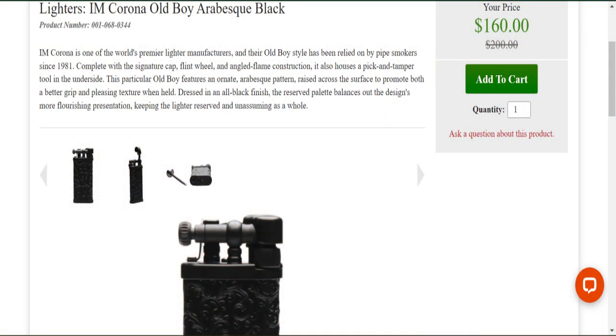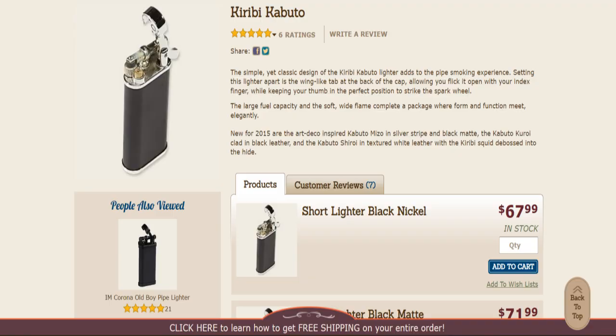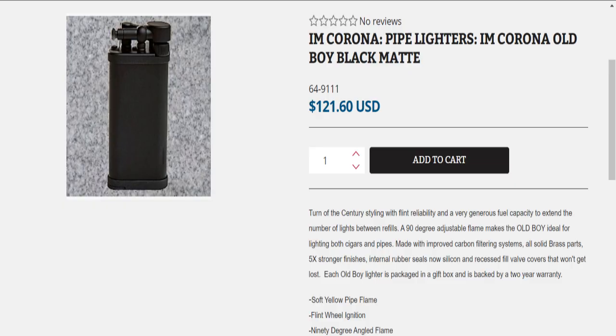Let me quickly go over some of the characteristics of it — I'm not going to cover everything, you can watch that other video for more. But basically, it is the Old Boy style pipe lighter. Their history goes back to the 1920s, and they are a high quality pipe lighter. There are various manufacturers and retail sellers of them.